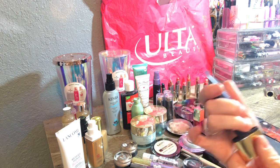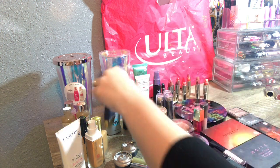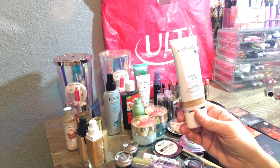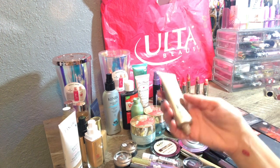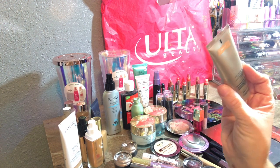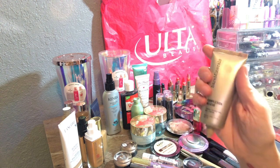Next I found the Estée Lauder Double Wear Maximum Cover Camouflage Foundation — it's pretty full and in the color 2W2 Rattan. Then I found the Lancôme sunscreen in color 3 Natural, still full. I also found this Bare Minerals Complexion Rescue Tinted Hydrating Gel Cream in the color Dune 7.5 — it's missing the lid but you can definitely still use it.